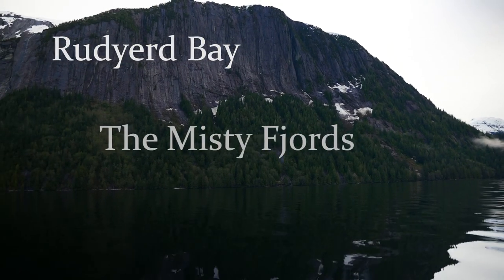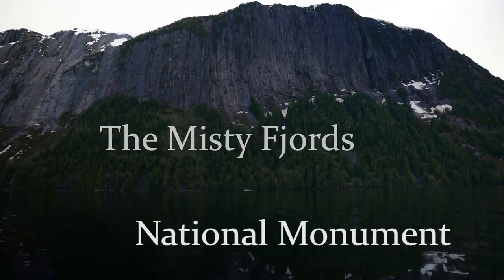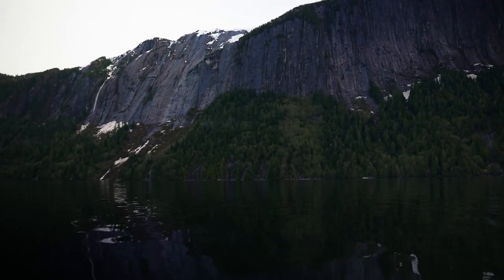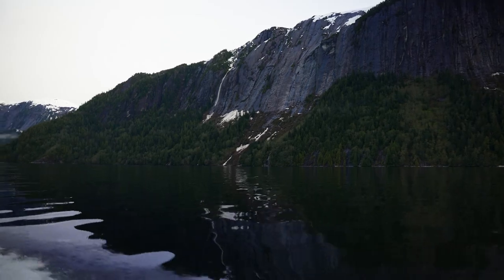So here we are in Punchbowl Cove with a fantastic 3,000 foot tall Punchbowl cliff right behind us. The geology in here is a glacially carved fjord.